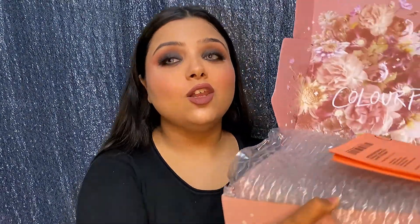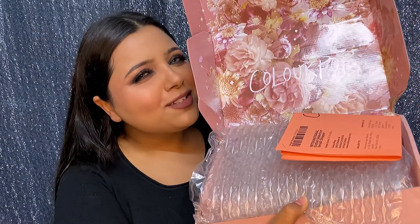Oh my god, this packaging is so sweet! I got two parcels from ColourPop, but two of my products are missing. I remember receiving them — I checked my Instagram story and both products were there in the parcel — but they got misplaced somehow. So let's leave that aside.